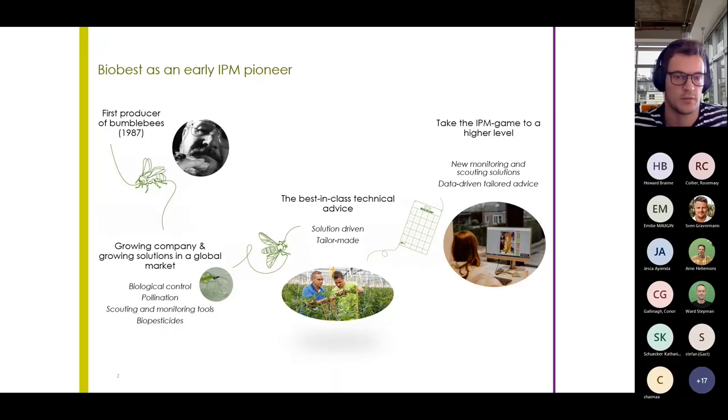First, a brief introduction about Biobest. It was founded by Ronald de Jonge as the first bumblebee producer for agricultural pollination purposes, after which it quickly moved into IPM and started producing macro and microbiomes to combat diseases and pests. Since beneficials alone are not the entire solution, one also needs a good strategy, which is why Biobest has always strived to give best-in-class advice to get the most out of these beneficials.